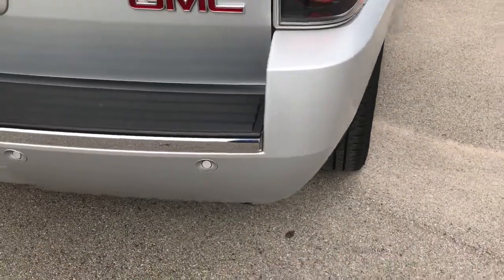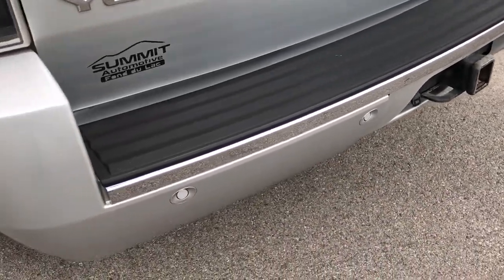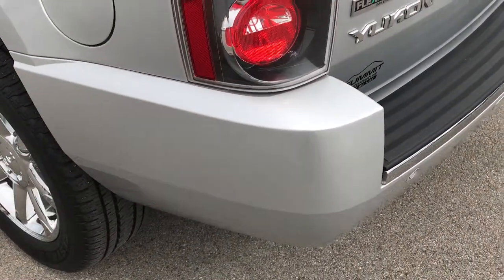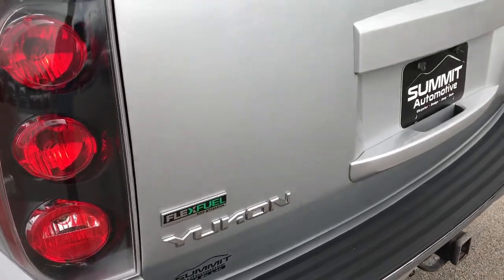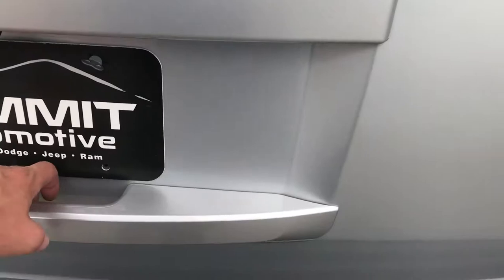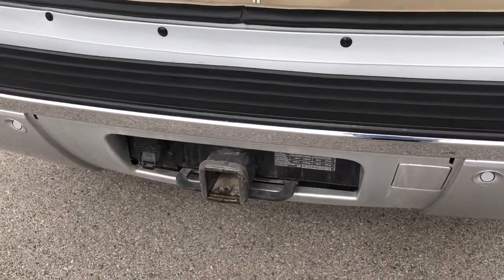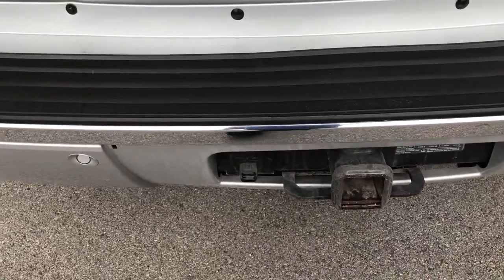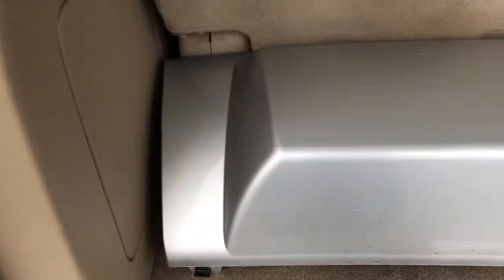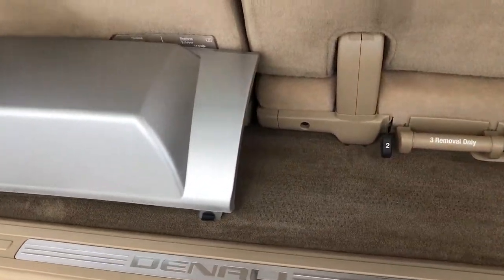Rear bumper cover is in excellent condition. The rear bumper itself has backup sensors, no dents, dings, or cracks. The rear gate is in excellent condition as well. This is a power lift gate, and you can see it does have the full towing package with the receiver hitch and seven-pin wiring. Here is the cover for that receiver hitch — it's in excellent condition.